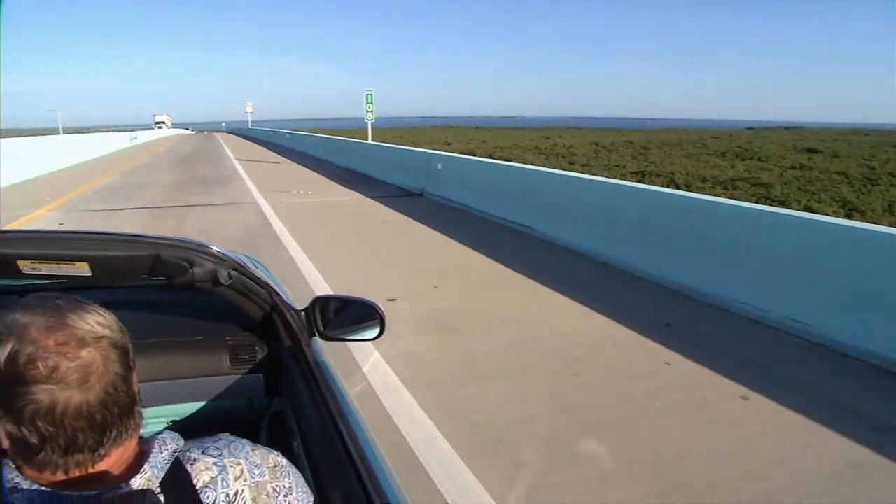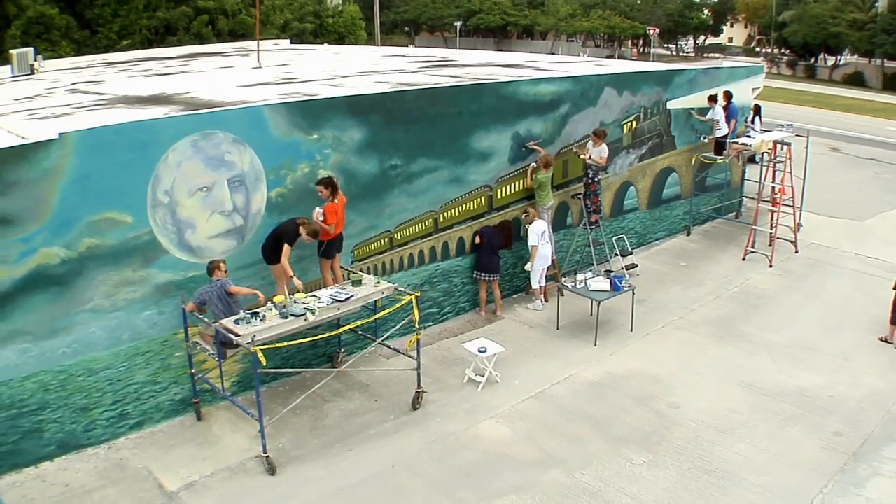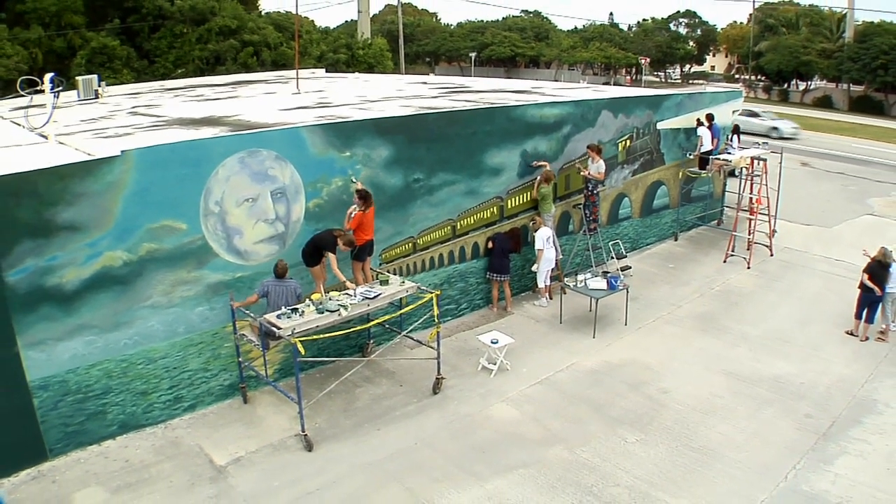Visitors and residents traveling the Florida Keys Overseas Highway have a new outdoor art mural to view at Mile Marker 95 Bayside in Key Largo.